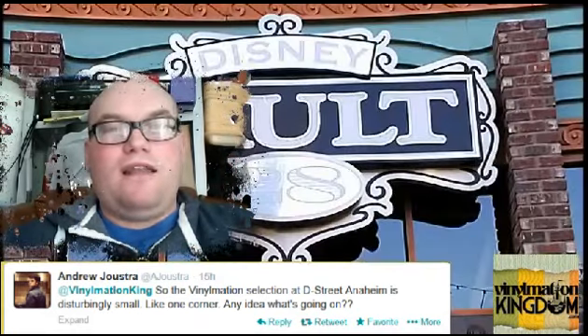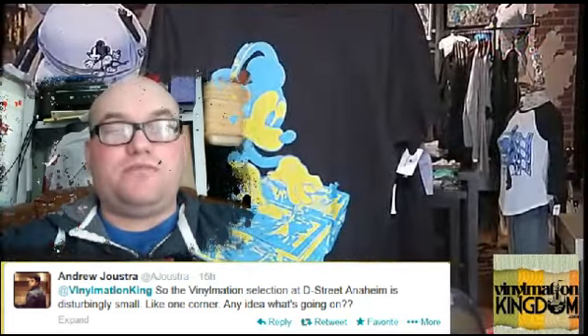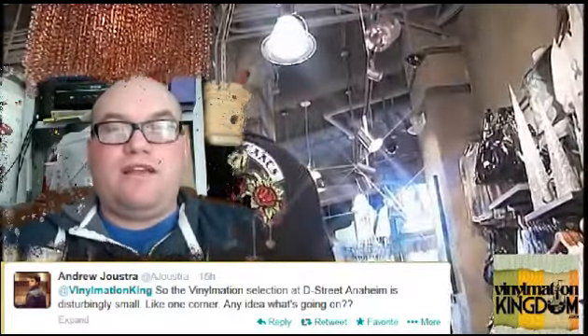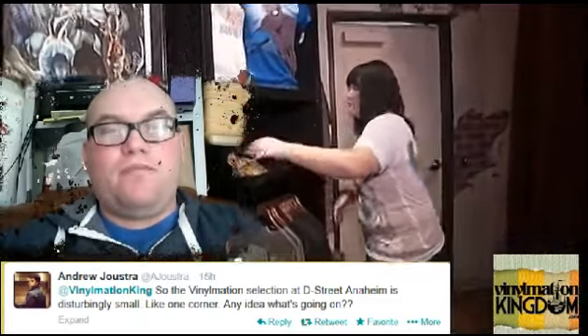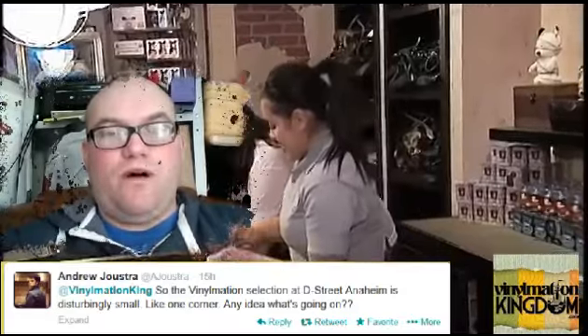So while it looks like there's no Vinylmation or there's a lot less around, it is coming through — it's just taking up a lot less space. That's why we're seeing a lot less on the shelves. Overall there's still lots more new stuff coming out, but with smaller packaging and less of it being produced, that's why we're seeing a lot less on the shelves. So there's nothing to worry about, but that's the reason why.